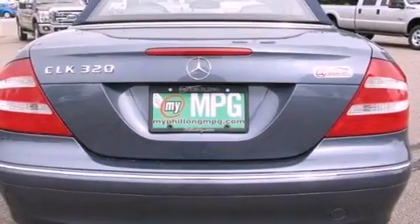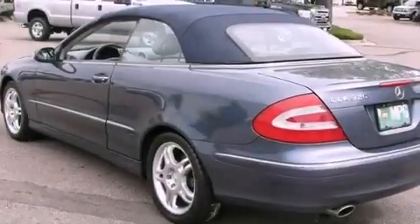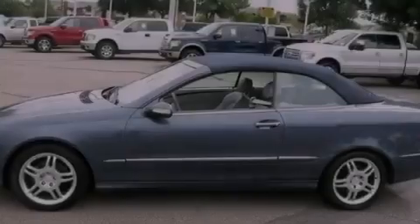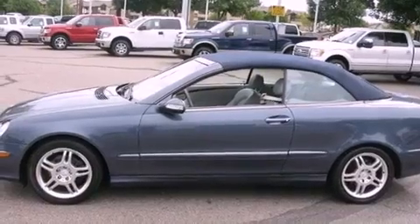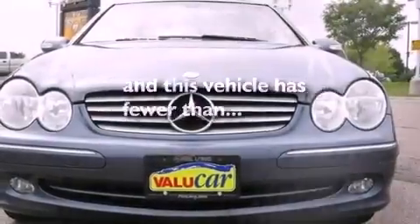Its top features include air conditioning with automatic climate control, cruise control, heated side-view mirrors, a CD player, wood trim interior accents, a multi-link front suspension, stylish 17-inch alloy wheels, convertible rollover protection, and a home-link feature. This vehicle has fewer than 52,000 miles on the odometer.